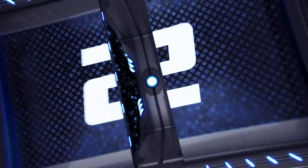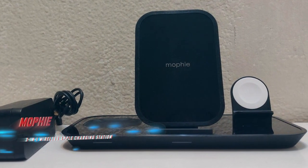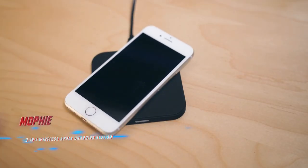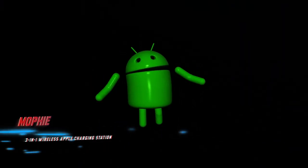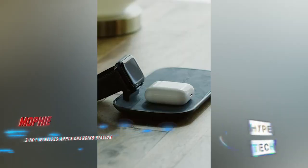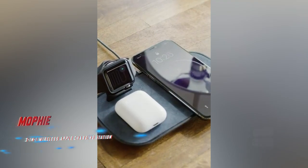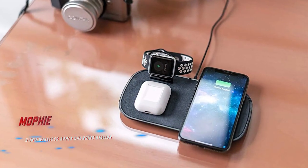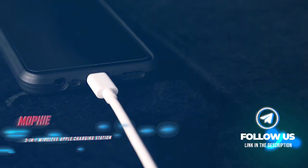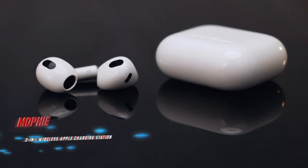Coming in at number two, the Mophie 3-in-1 Wireless Apple Charging Station. Pros: looks clean on a nightstand. Cons: a bit of a fingerprint magnet. For those who haven't upgraded their iPhone yet or have an Android smartphone, this Mophie 3-in-1 charging stand is the next best option. Only the iPhone 12, iPhone 13, and iPhone 14 series feature Apple's MagSafe tech, so there's really no need to buy a MagSafe charging stand. This option still charges a smartphone alongside an Apple Watch and AirPods or AirPods Pro.